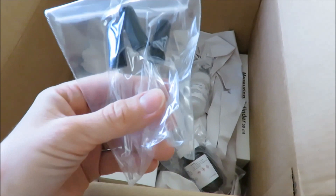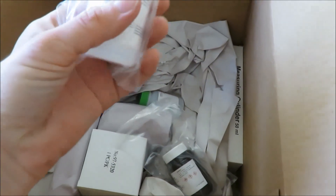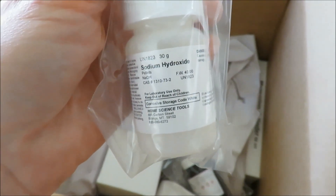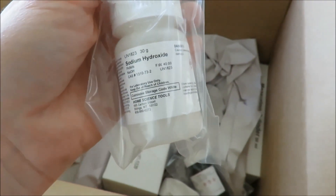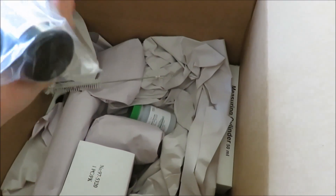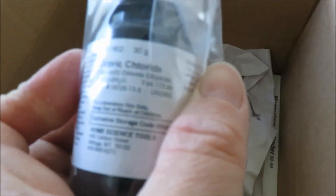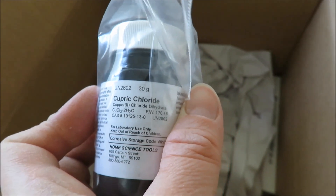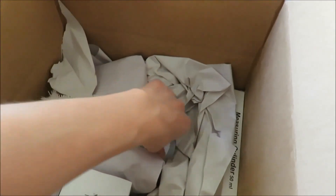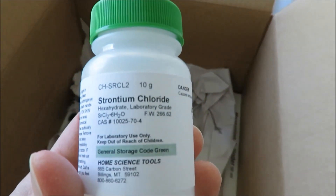Medicine droppers. Chemicals — sodium hydroxide. More chemicals. I'm gonna say this is cupric chloride — I don't even know what this stuff does, I just bought from the list. Here's another one — strontium chloride.